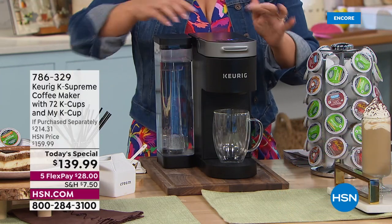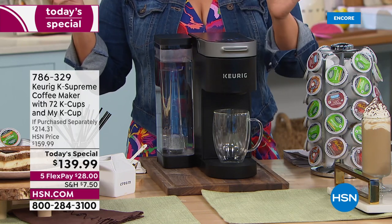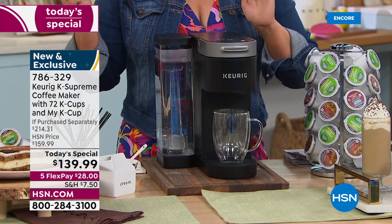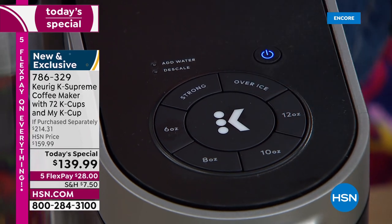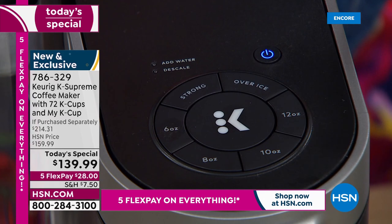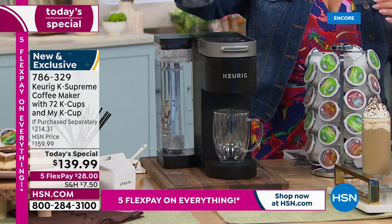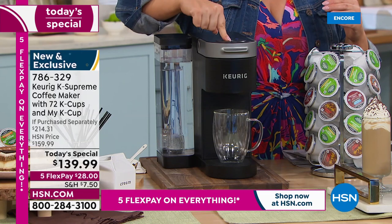At the press of a button, we're pressing six ounces — you can choose your cup size: six, eight, ten, or twelve — and then you just press that button. Every single time you brew a cup of coffee, you're going to get fresh, aromatic, flavorful coffee. You can do it hot, you can do it over ice.